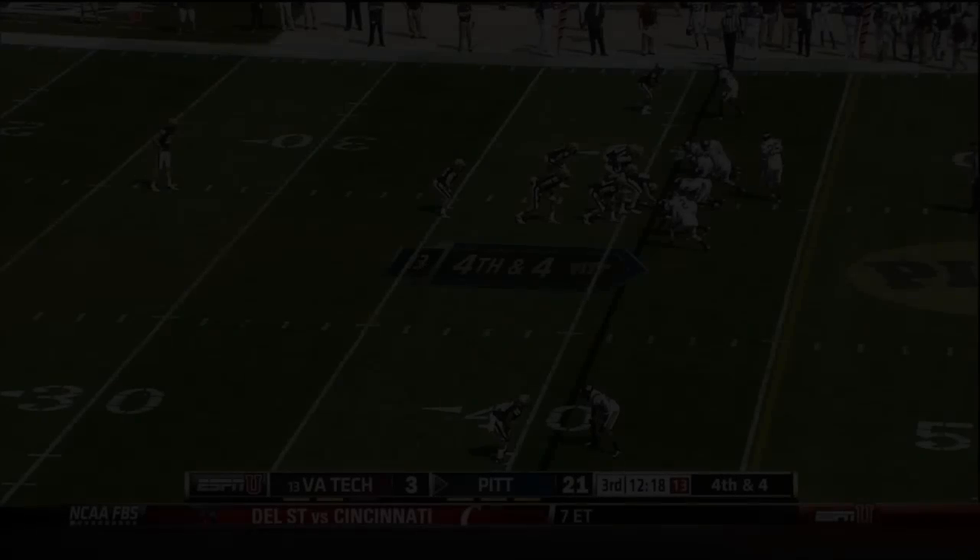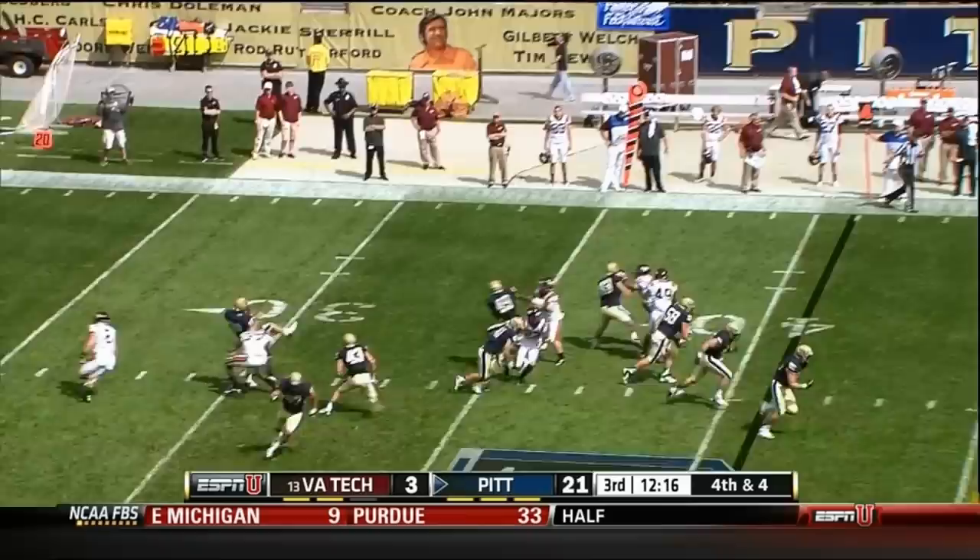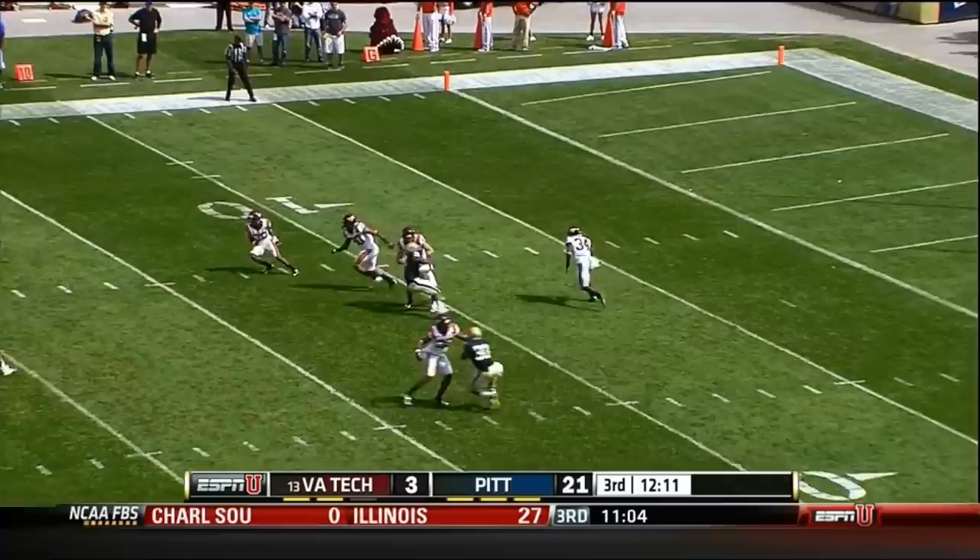This is a team that thrives on special teams and blocking punts. Well, it's been a while since they've gotten one against an FBS team. Kyshawn Jarrett — this is a beauty of a kick, and it's taken at the five-yard line with plenty of hang time.